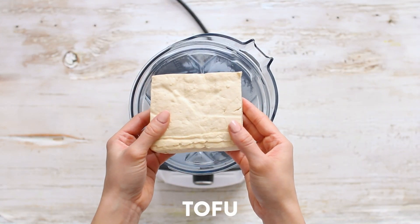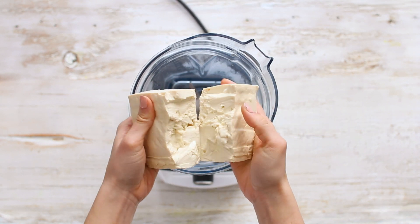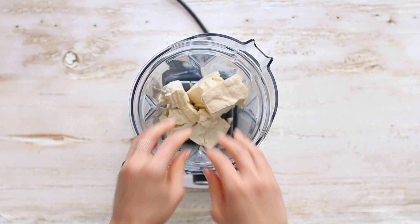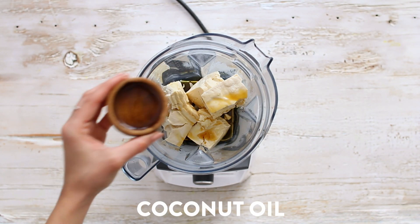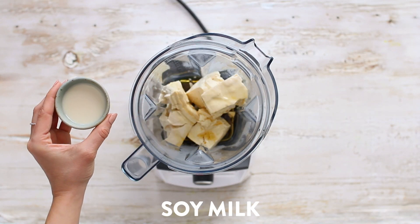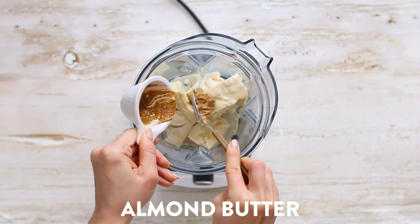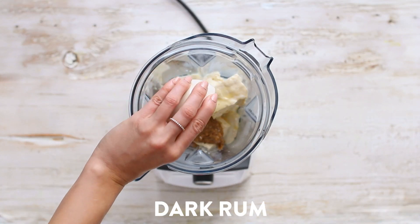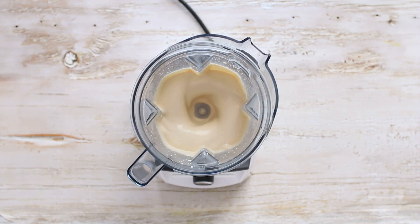Next we make the creamy middle layer — the mascarpone cheese substitute. I'm using Sunrise medium firm tofu, drained; it has just enough silky texture but is firm enough to set in the fridge. For sweetener I'm using maple syrup, melted coconut oil, unsweetened soy milk, almond butter, vanilla extract, a pinch of sea salt, and a couple splashes of dark rum. Blend on high until silky smooth with no lumps, then set aside.